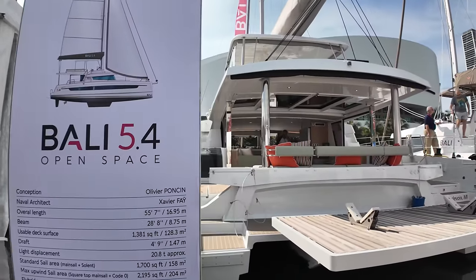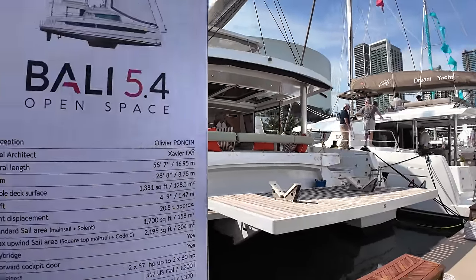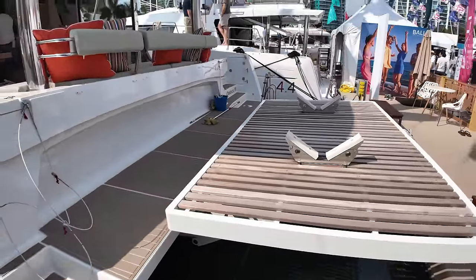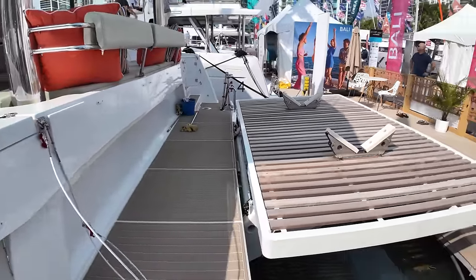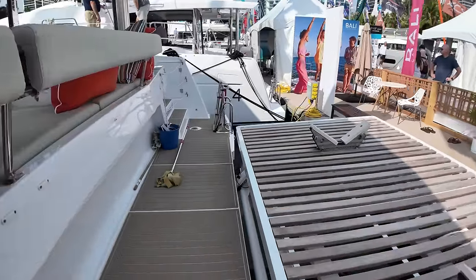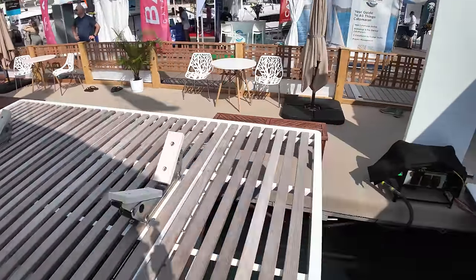This is a brand new Bali 5.4 — I have not been on this one. I've been on a 48, I really enjoyed that, but it's made by Katana. There's a nice dinghy lift on the back with the scissors-style hydraulic system. I like that a little better than the ones that use line that wraps up. You can still access the davit back here to get everything tied away instead of having to be on the platform while you're doing it, which is nice.